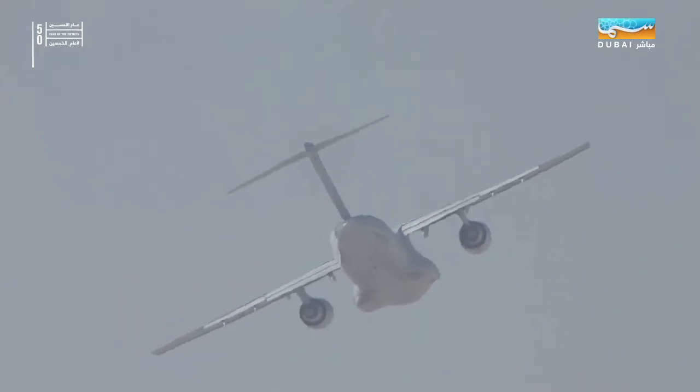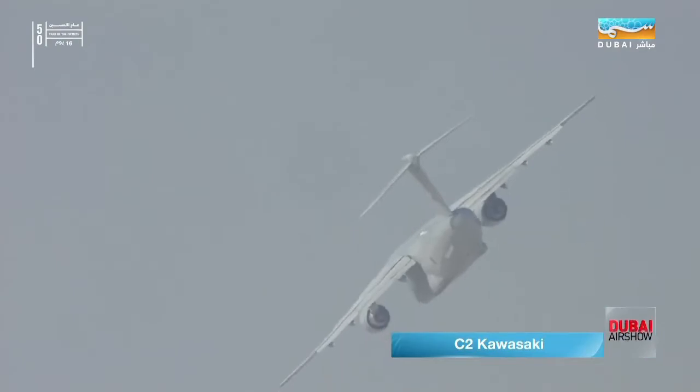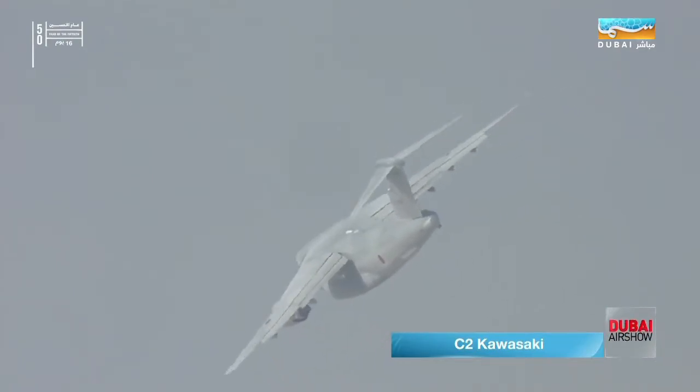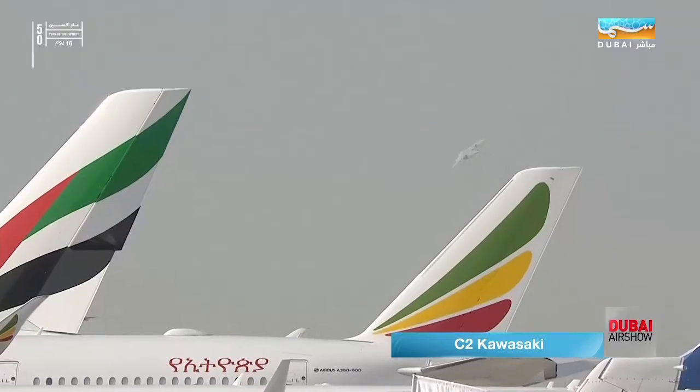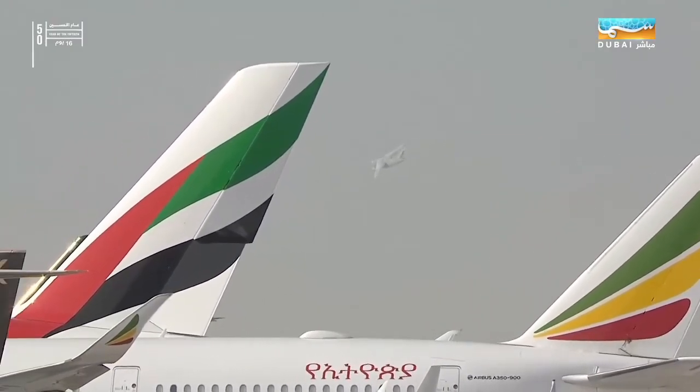So you can see he's up and airborne and he'll be rotating, coming back around. The C-2 is a state-of-the-art military transport aircraft and it was developed with all-out effort from Japan's technology.